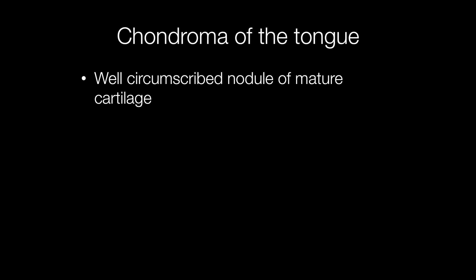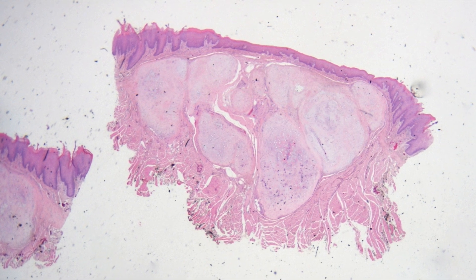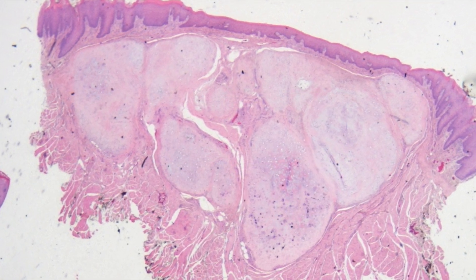Grossly they are well circumscribed nodules, and histologically composed of mature cartilage. On low power there is a well circumscribed mass lying beneath the stratified squamous epithelium.